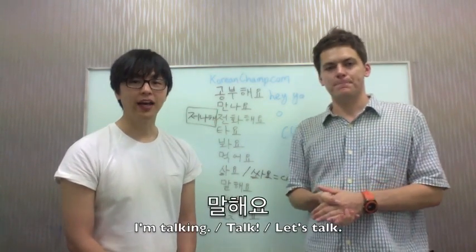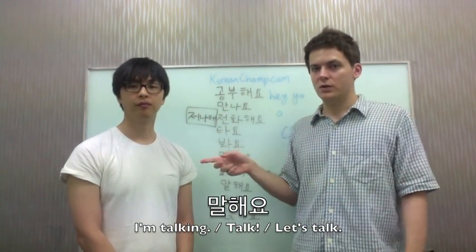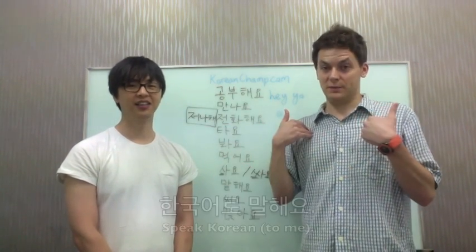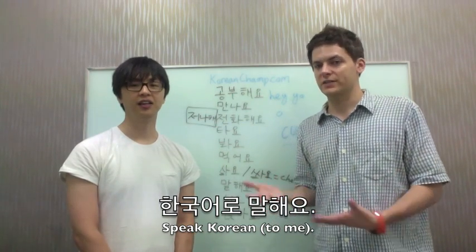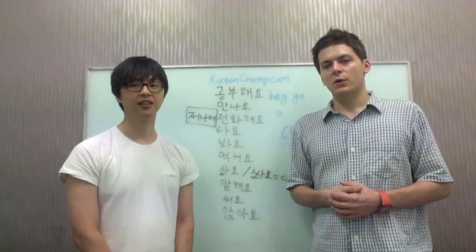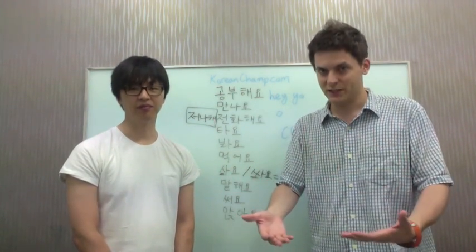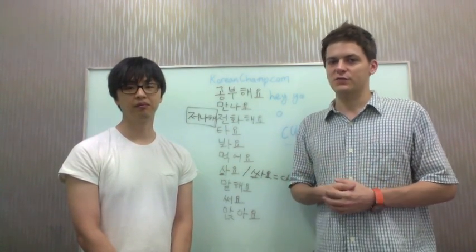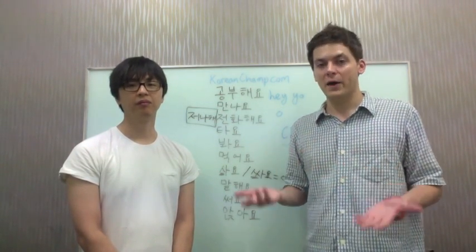The next verb is 'to talk' — 말해요. If I want to say 'speak Korean to me,' I say 한국어로 말해요. Or 'speak English' — 영어로 말해요. If you don't know the person, you'd probably say 말해주세요, which is more polite. We'll teach the 주세요 form later on, but for now among friends it's fine to say 한국어로 말해요, 'speak to me in Korean,' or 영어로 말해요.